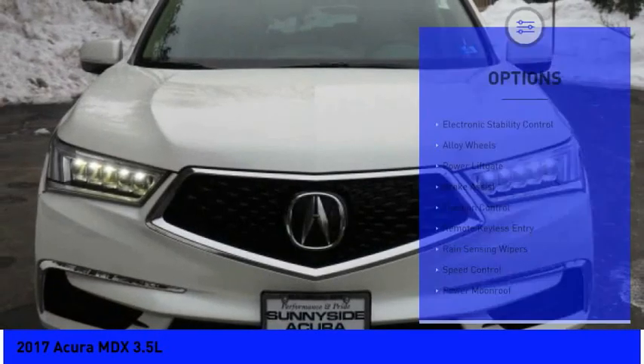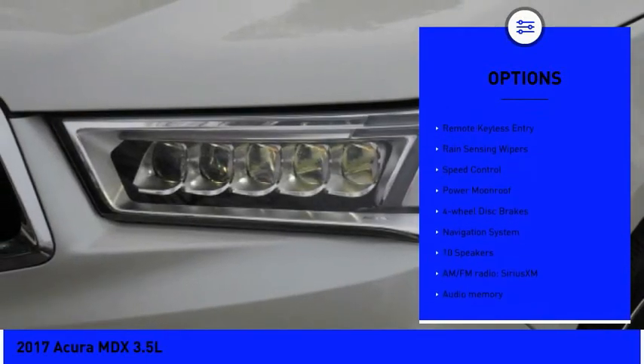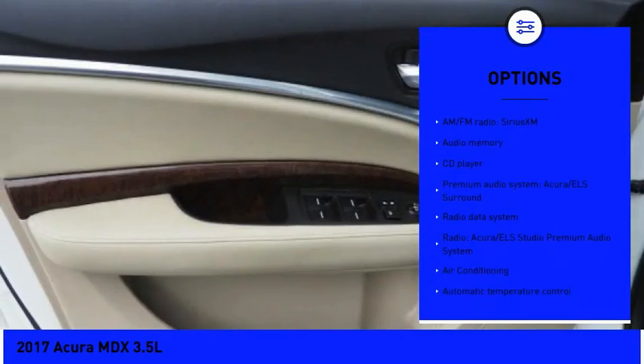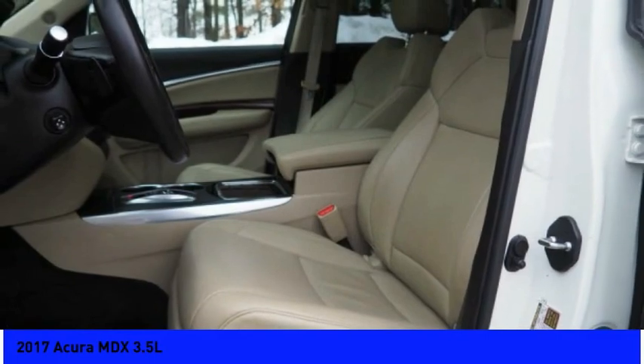Here are some of this vehicle's great options: electronic stability control, alloy wheels, power liftgate, brake assist, traction control, remote keyless entry, rain-sensing wipers, speed control, power moonroof, and four-wheel disc brakes.